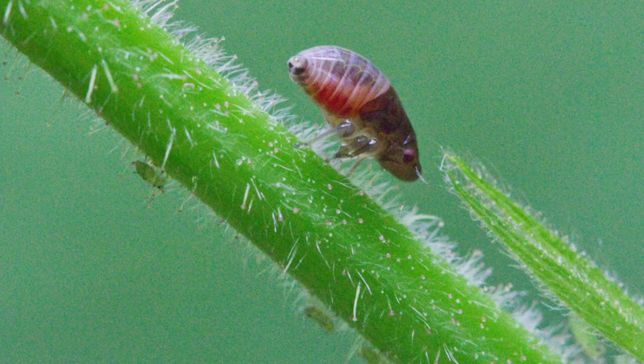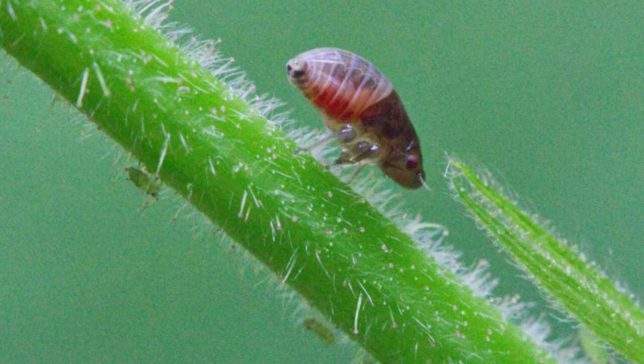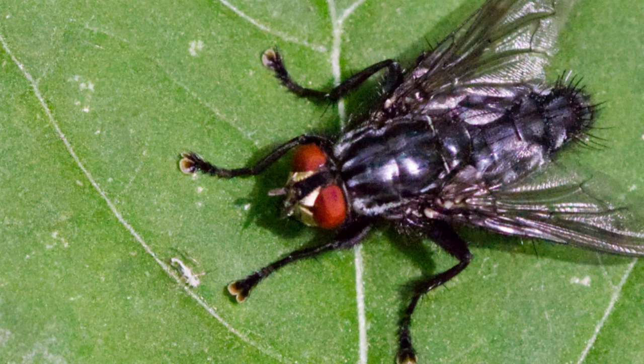Not entirely sure, but I think this might be the larvae of a red and black froghopper. You can also see some aphids on the underside of the stem.